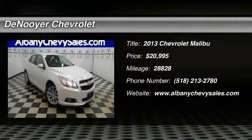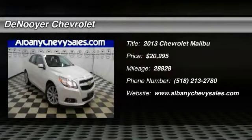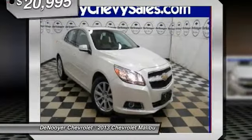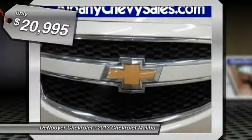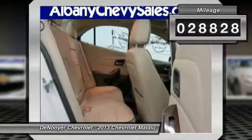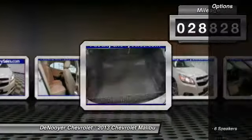The 2013 Malibu — a combination of performance and fuel economy. The Malibu is a great commuting car and is priced below $25,000. This vehicle has less than 30,000 miles. Here are some of this vehicle's great options.